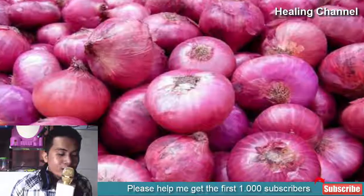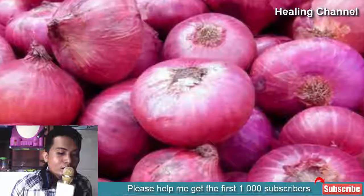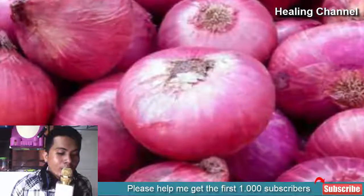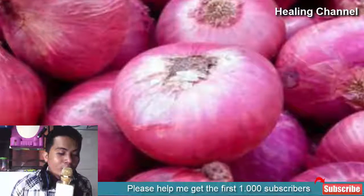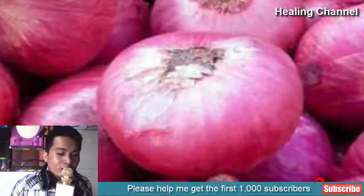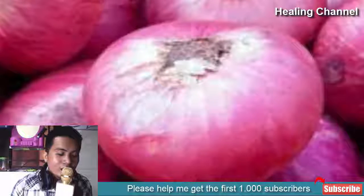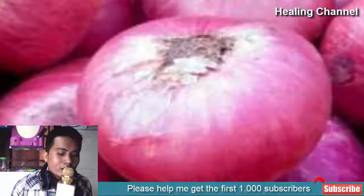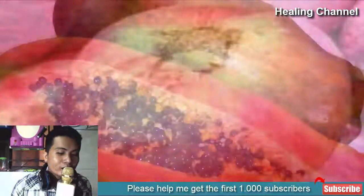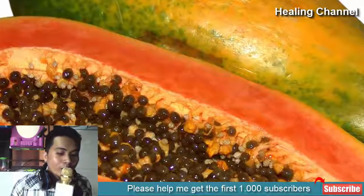4. Onions: Onions are abundant with acidic properties that are proven exfoliators of the skin, and they further serve as antiseptic due to sulfur compounds. In case vinegar and lemon irritate your skin too much, slice up an onion and rub it onto the affected spotted areas. The smell isn't exactly pleasant, but the irritation will certainly be lowered. Do the remedy twice a day and let it remain on your skin for at least 15 minutes before washing the area off.